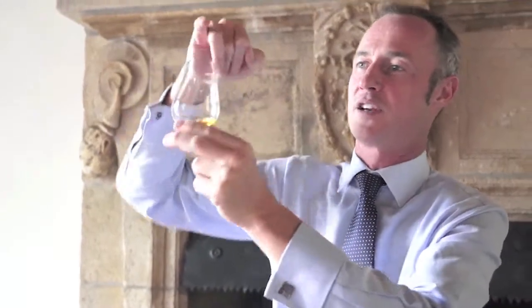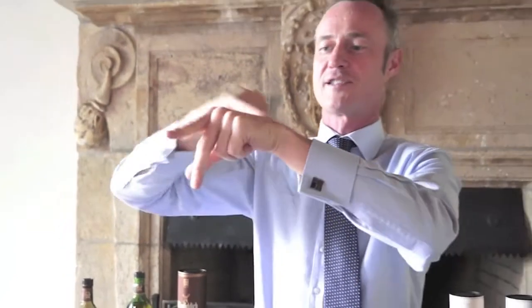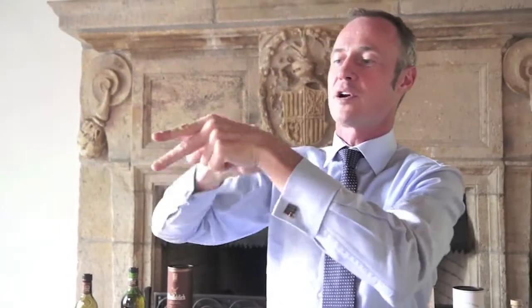Before we taste this one I want to show you a wee trick — we say wee trick in Scotland. What I want you to do is dip your finger into it, then rub it on the back of your hands until it's dry, burn off all the alcohol.